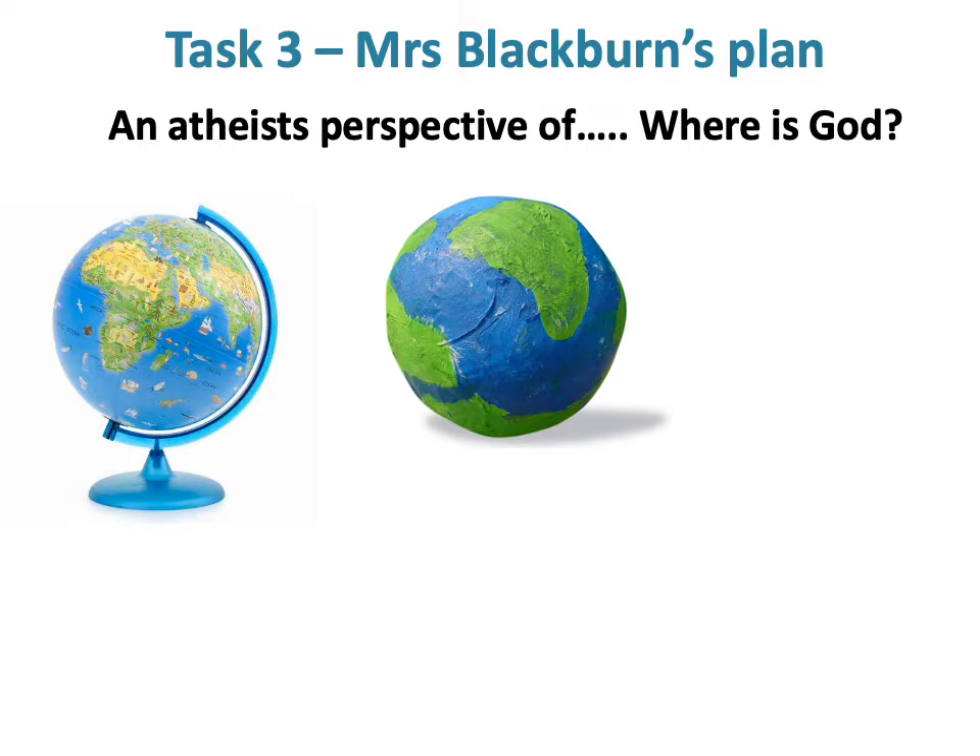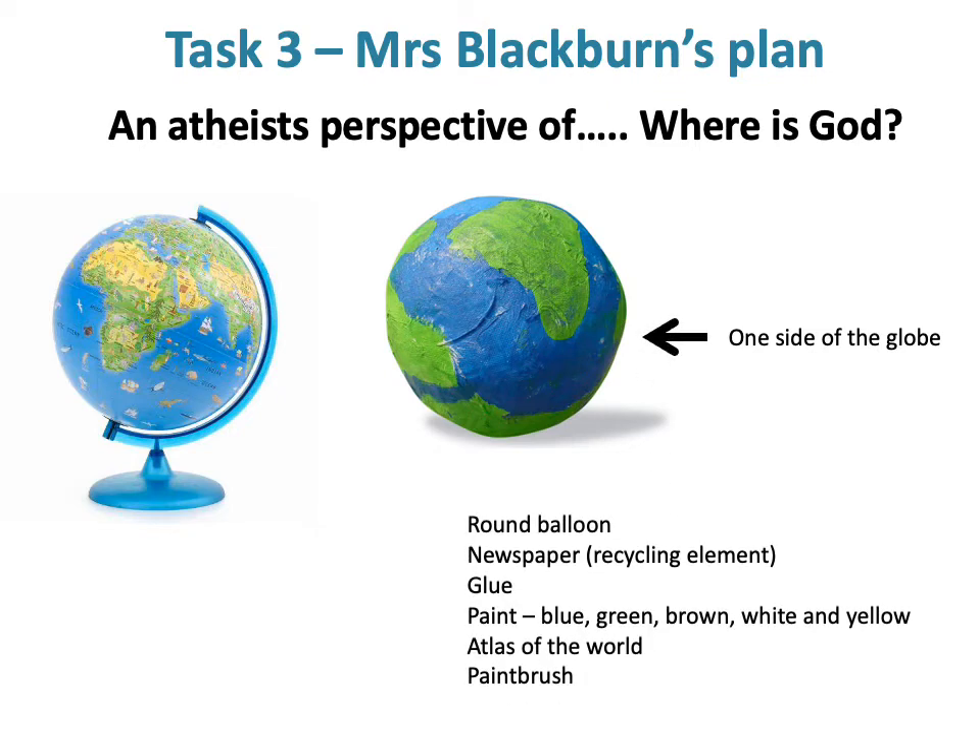My first idea is to do a paper-mache globe. Those of you that know me know that art is not my strength, and whenever I do pictures on the board we all have a giggle — but I'm definitely going to have a go. On one side, my globe is going to look something like what the PowerPoint shows. I've made a little list of things I'm going to need, and I've been in touch with friends and family who have newspapers, and I've asked them to keep some aside so I can collect and reuse them.